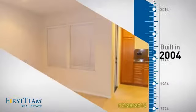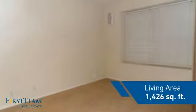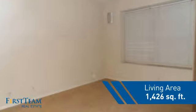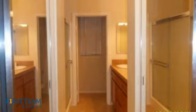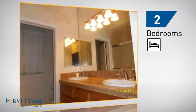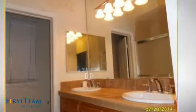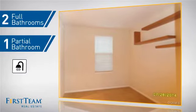This property was built in 2004 and features over 1,400 square feet of living space, giving you a spacious layout to play host or kick back and relax after a long day. Inside, you'll find two bedrooms so you always have a private space to come home to, as well as two full bathrooms and one partial bathroom.